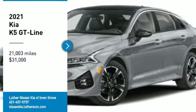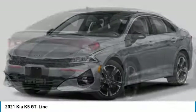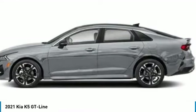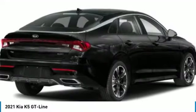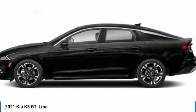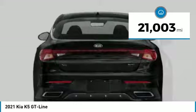We are pleased to show you the 2021 Kia K5. The Kia K5 has a stylish exterior that will be sure to turn heads. The sleek interior looks fantastic, handling is great, and an abundance of technology will make this a fun vehicle to drive. It is priced below $35,000 and has less than 25,000 miles.